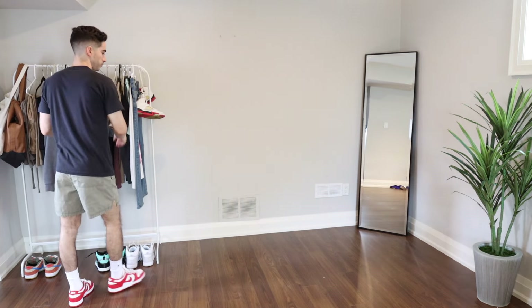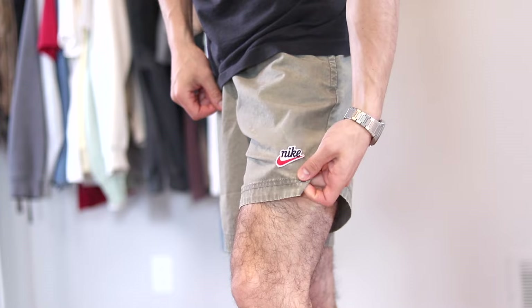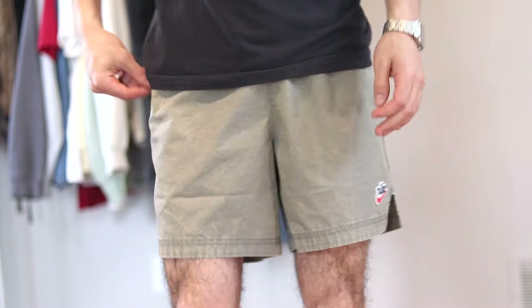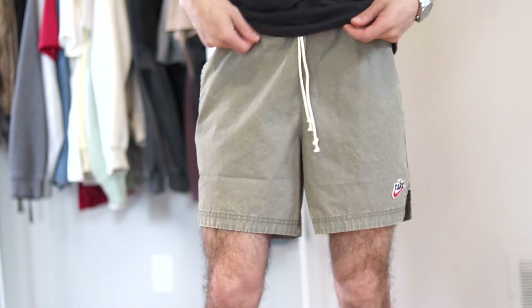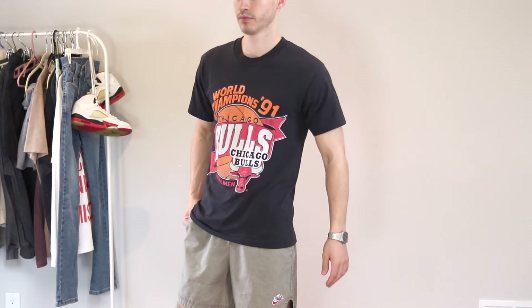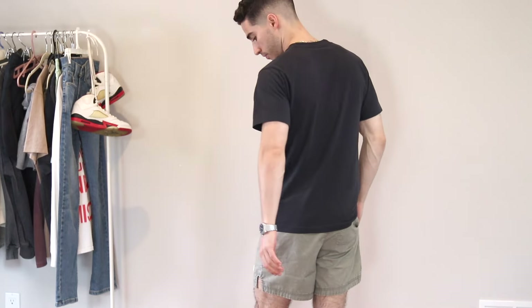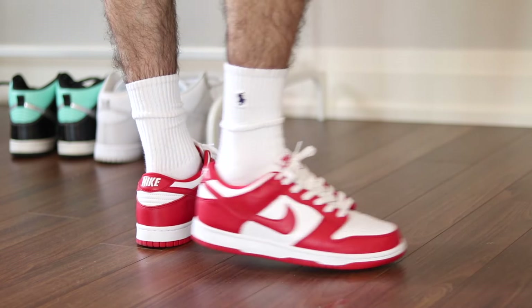Every item in this video is linked in the description with sizing info. Speaking of shorts, this next fit features my new favorites — a version of the Nike woven shorts I've been talking about on the channel for a while, but with some new details. They have a retro wash look with a white drawstring and side pockets, and a great six-inch inseam which is exactly the length you want your shorts to be this summer. Because of the vintage wash, I paired them with my favorite Chicago Bulls t-shirt, along with the University Red Dunks, which hit incredibly different in the summer.